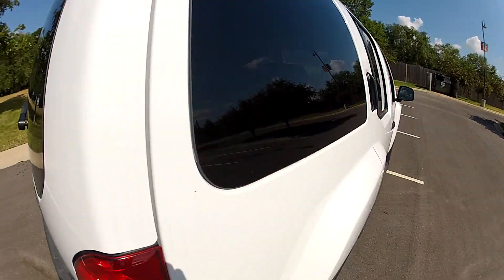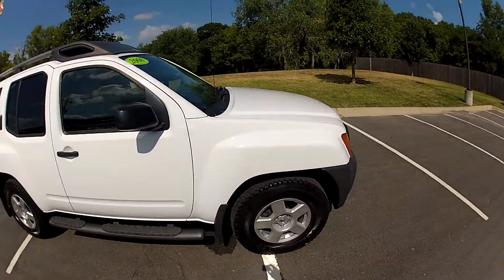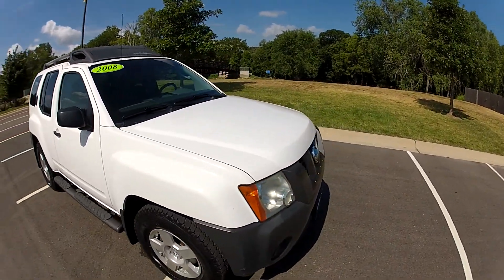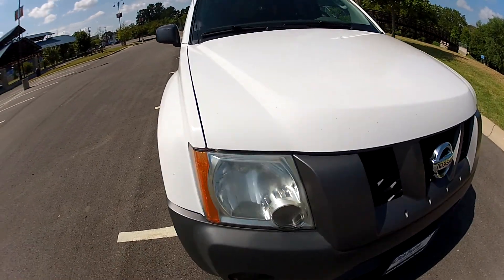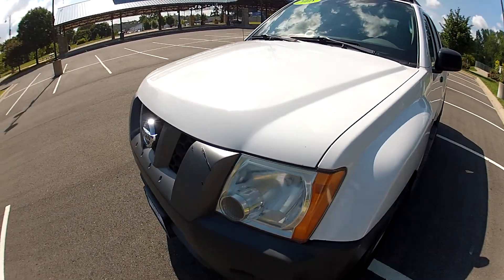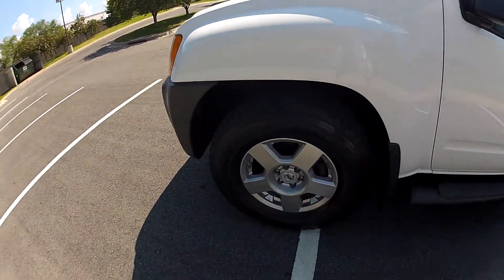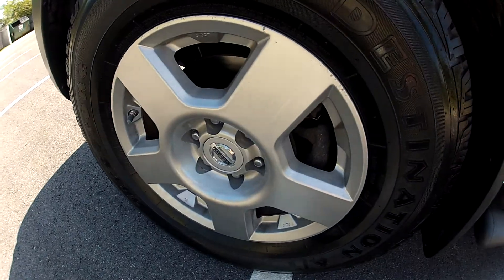White paint shines nicely and is free of any major blemishes — just minor things from everyday use, a little bit along the front here, a little bit on the plastic. The alloy wheels are in great condition.